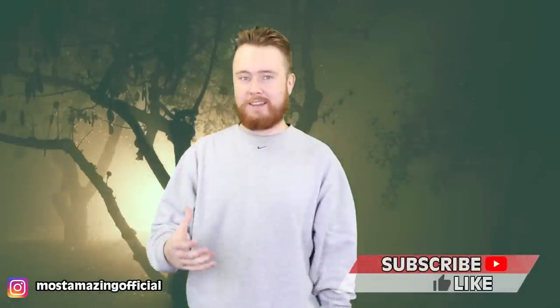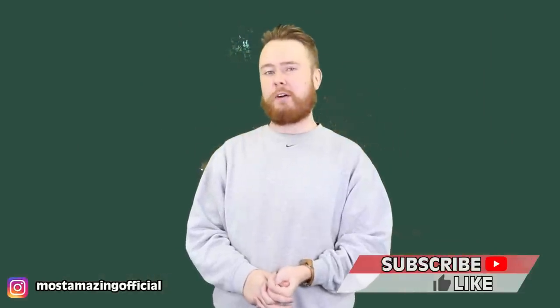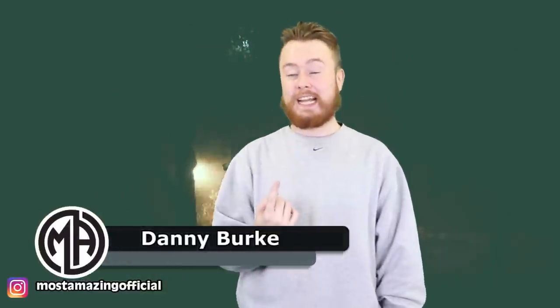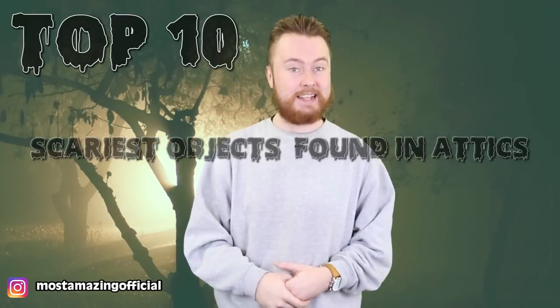What's scarier, basements or attics? I did a video about creepy things discovered in basements and it did really well on the channel — I think it got millions of views — which tells me you guys like that kind of thing, so I thought we'd try attics right now. I wasn't sure if attic stories could beat basement stories, then I started going through the attic stories and yeah, pretty sure attics are more terrifying. This video is really going to make you think about what's right above the ceiling. My name is Danny Burke and this is the Top 10 Scariest Objects Found In Attics.